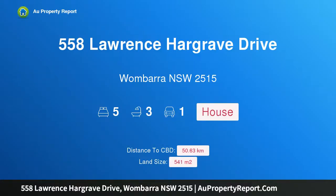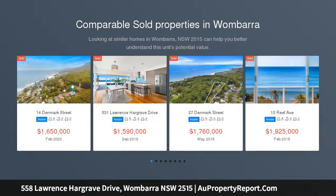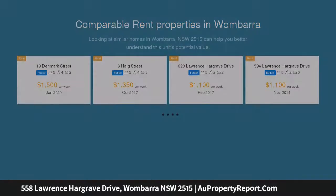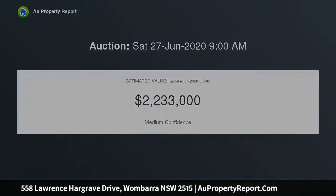Welcome to 558 Lawrence Hargrave Drive, Wambara, New South Wales 2515 — style, sophistication and stunning ocean views. This contemporary family home is guaranteed to impress. The location, features and views provide you with a coastal lifestyle that is second to none. Enjoy an easy five-minute stroll to Wambara Beach and Rockville, or sit back and watch the waves roll in from the comfort of your lounge. This is coastal living at its best.